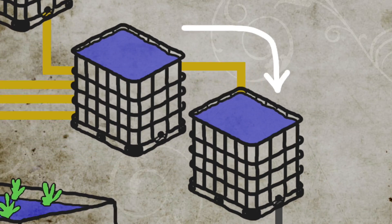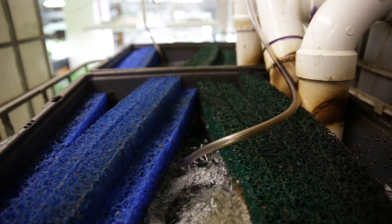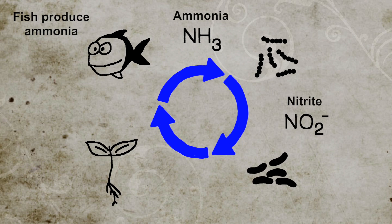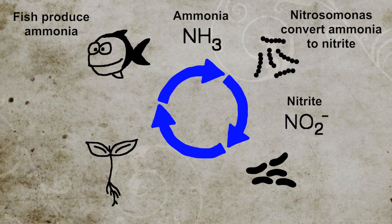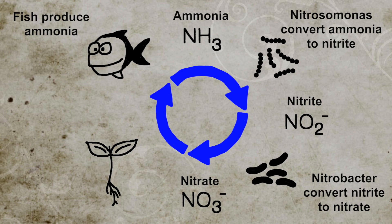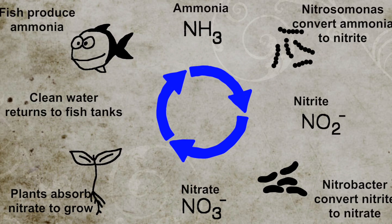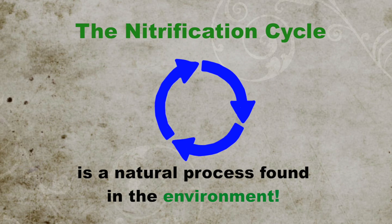The water then flows into our biofilter where the ammonia is broken down by beneficial microorganisms. It's first converted into a form of nitrogen called nitrite, or NO2, by a type of bacteria called nitrosomonas. Next, another type of bacteria called nitrobacter converts the nitrite into nitrate, or NO3. Nitrate is the form of nitrogen that plants can most easily absorb. This process is called the nitrification cycle, and it's a process that occurs naturally in the environment.